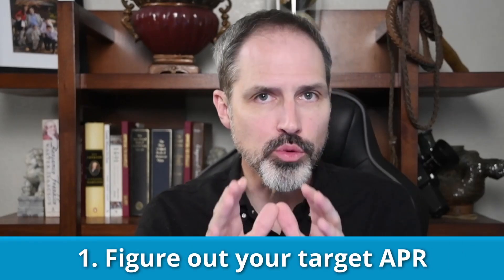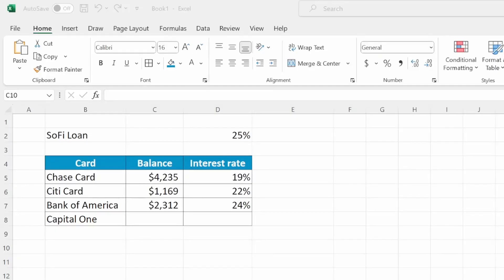The first thing you should do before you take a debt consolidation loan is to figure out what APR you need to make it worthwhile. While it is convenient to consolidate several credit cards and debts into one payment, it doesn't make financial sense unless you are getting a better interest rate. Gather the current balances and interest rate for each of the debts you would consolidate and put it into a table like this one.